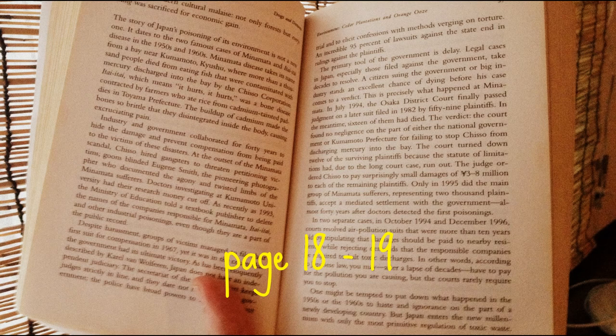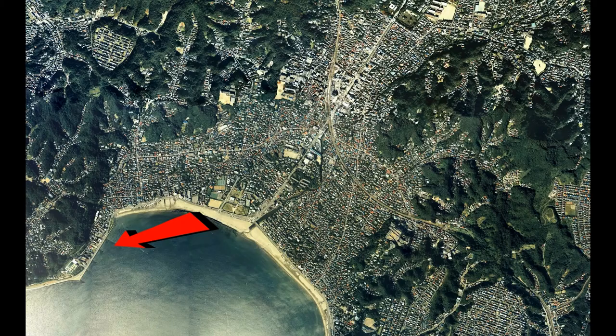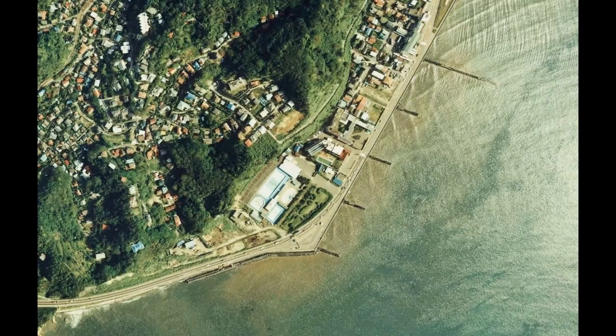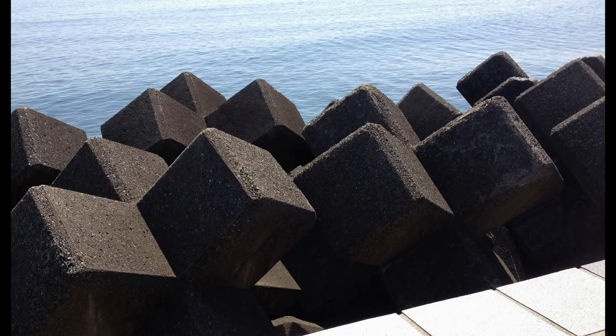Kerr says: By 1993, 55% of the entire coast of Japan had been lined with cement slabs and gigantic concrete tetrapods. Tetrapods may be an unfamiliar word to readers who have not visited Japan and seen them lined up by the hundreds along bays and beaches. They look like oversized jacks with four concrete legs, some weighing as much as 50 tons.